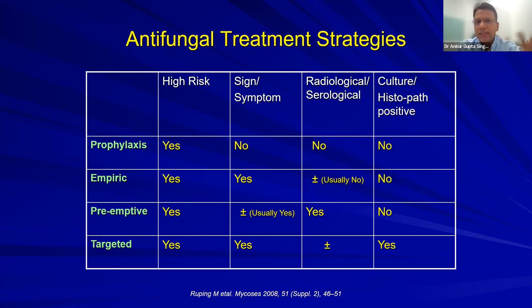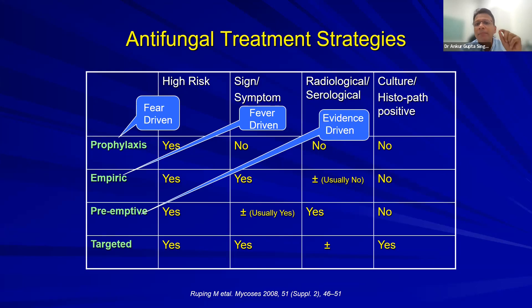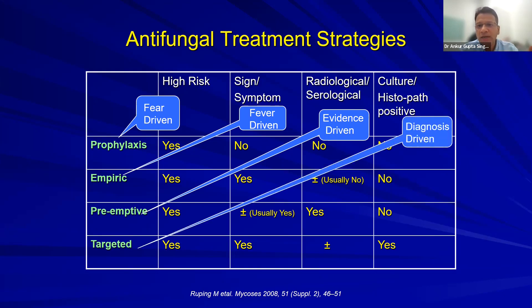I love this slide because it tells me the antifungal strategy. Prophylaxis is fear-driven — only when there is high risk. Empiric fever-driven therapy: patient has high risk and fever (often the only sign of invasive fungal infection). Evidence-driven: radiological (CT appearance in aspergillus) or serological (galactomannan positive). Gold standard is diagnosis-driven targeted therapy when culture is positive.